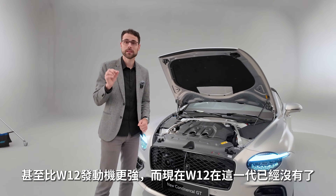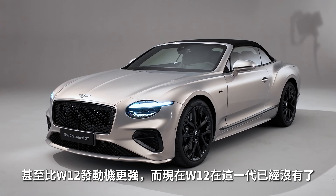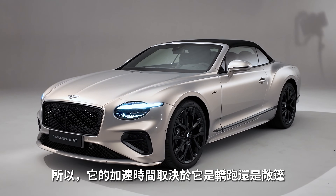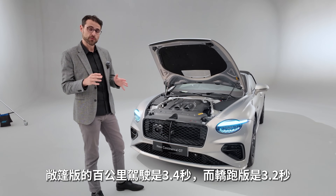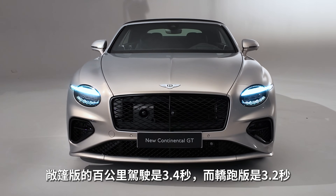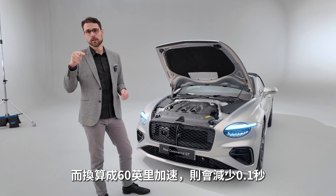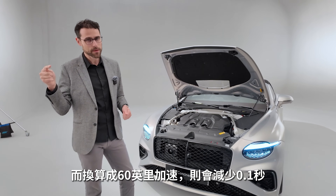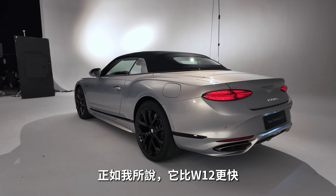It's even more powerful and quicker than the W12, which will not be in this generation anymore. Acceleration figures: 3.4 seconds to 100 km/h for the convertible and 3.2 seconds for the Coupé. The 0–60 mph figure is always 0.1 second less. And as I said, quicker than the W12.